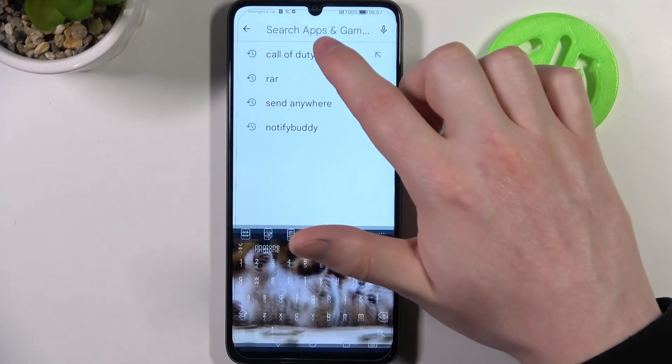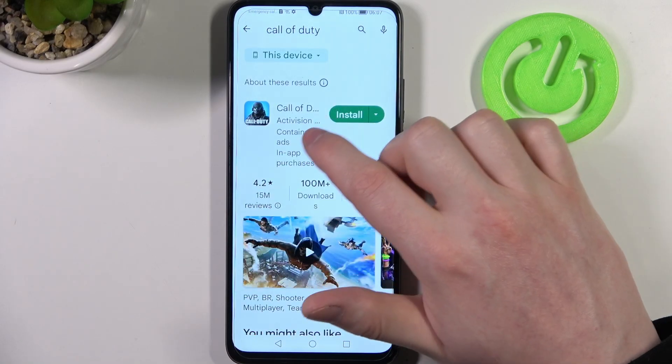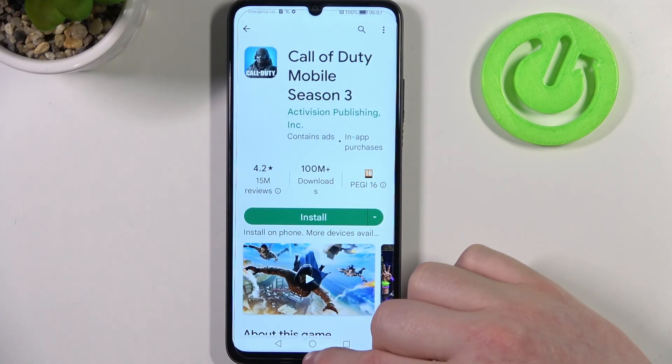And now let's try to find Call of Duty again — it should be right here at the top and we can install it.